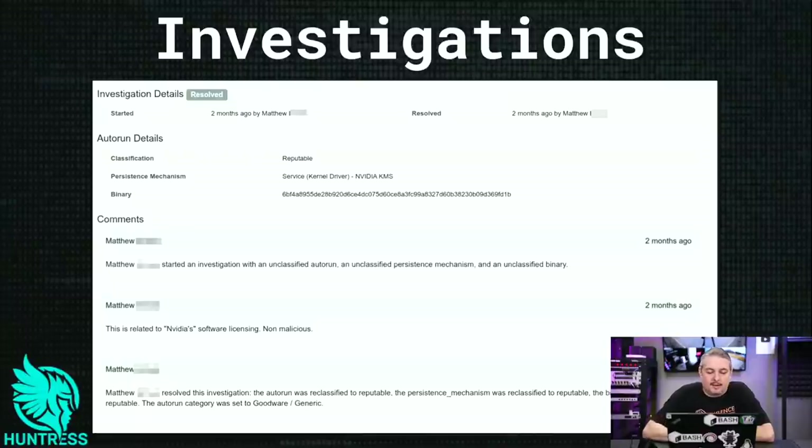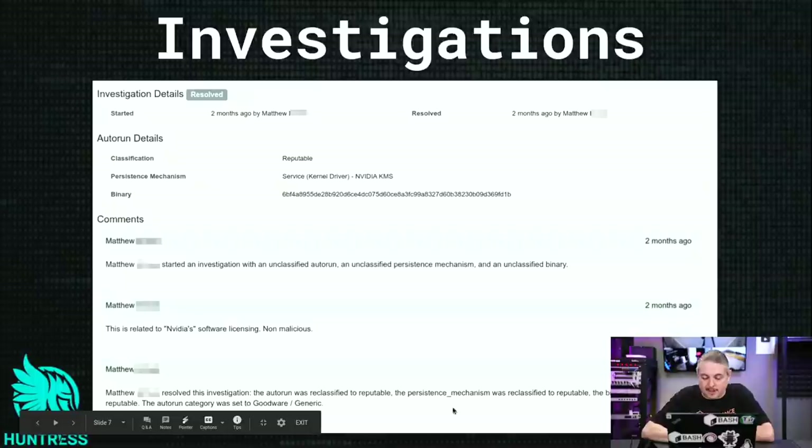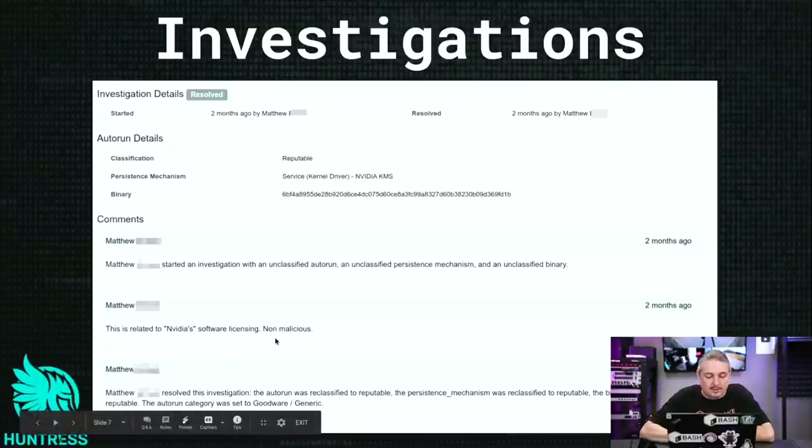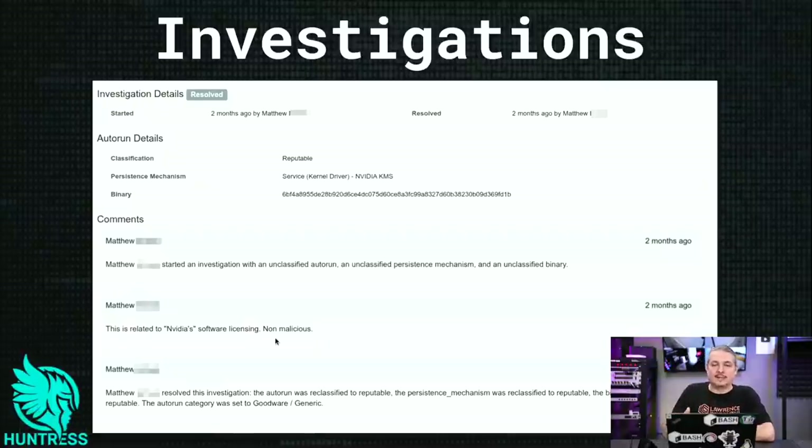Investigations. This particular incident was like a service kernel driver — NVIDIA KMS. Matthew opened the investigation and Matthew closed it. These are some of the behind-the-scenes quiet things, but you can get all these reports through the dashboard. Huntress goes through, sees something unusual on the computer — it was messing with the kernel level — and the resolved investigation said the auto-run was reclassified as reputable, the persistence mechanism was reclassified to reputable, the binary was reclassified to reputable, and the auto-run category was set to goodware generic. This is related to software licensing. The way they work internally is they're going to classify it, and once the binary hash is built for this — specifically the NVIDIA KMS tool, which is part of some DRM system — if it's found on this system, it's not going to flag on any other ones loading those same drivers.